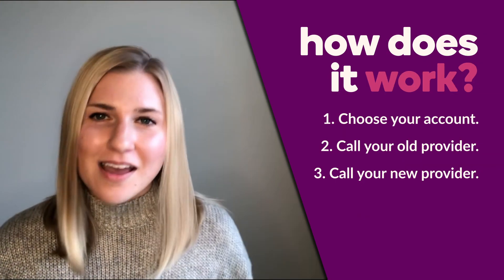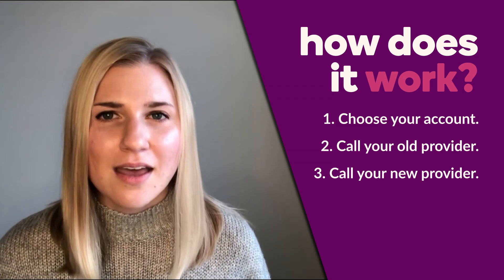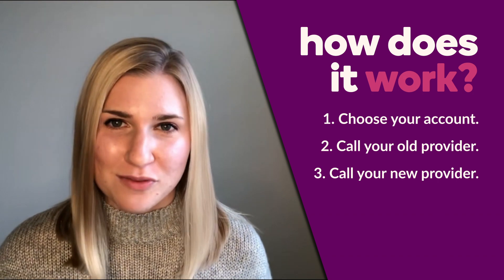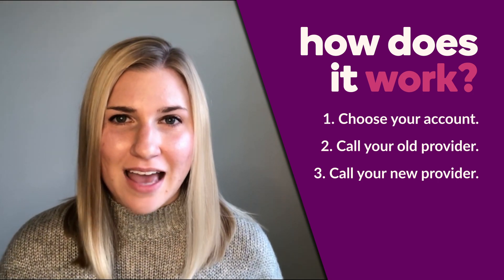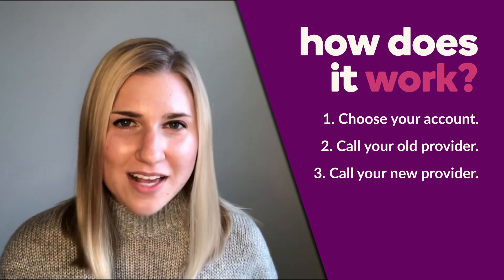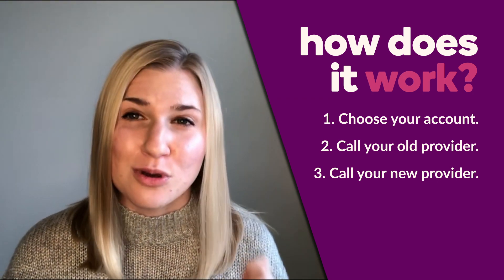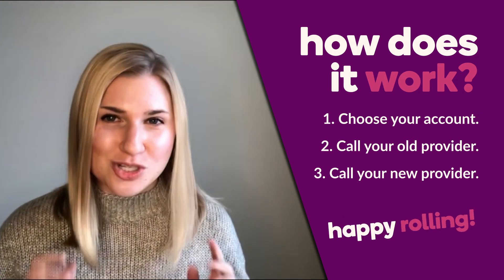Are you ready to roll? Let's go over the steps again — get out your phones, you're going to want to take a screenshot of this. One: choose your new account. Two: get organized and call your old provider, and learn what the rollover process is. Three: call your new provider. And remember, Ally Invest is here for you — we've got great customer service and we can help you through each and every step of the way. Happy rolling, and enjoy the rest of the conference.